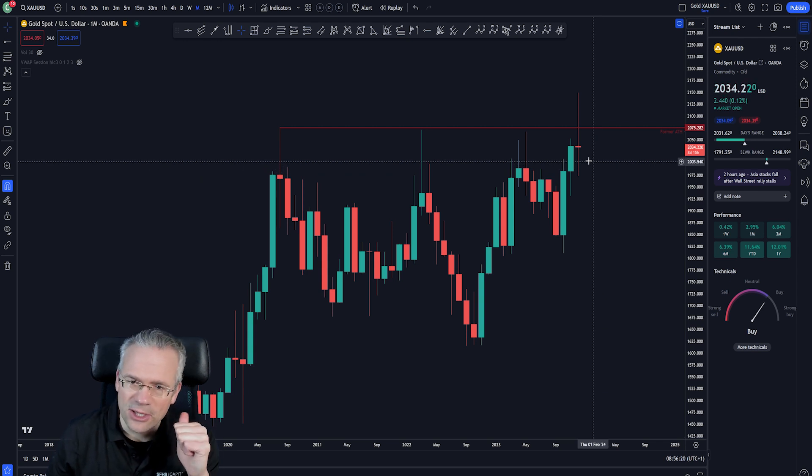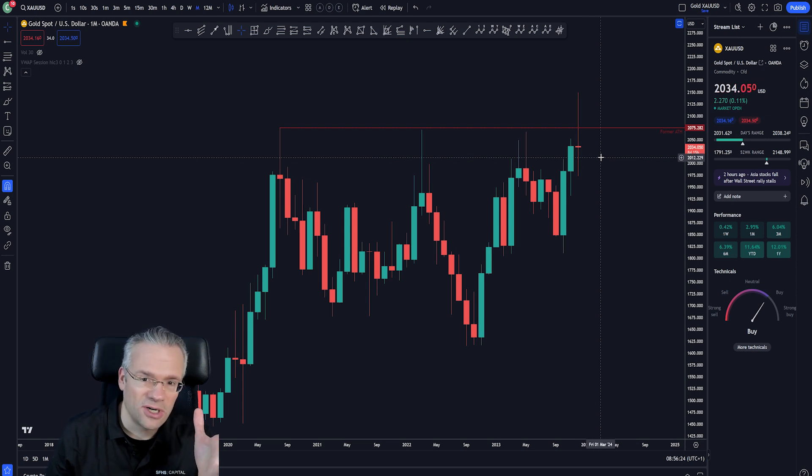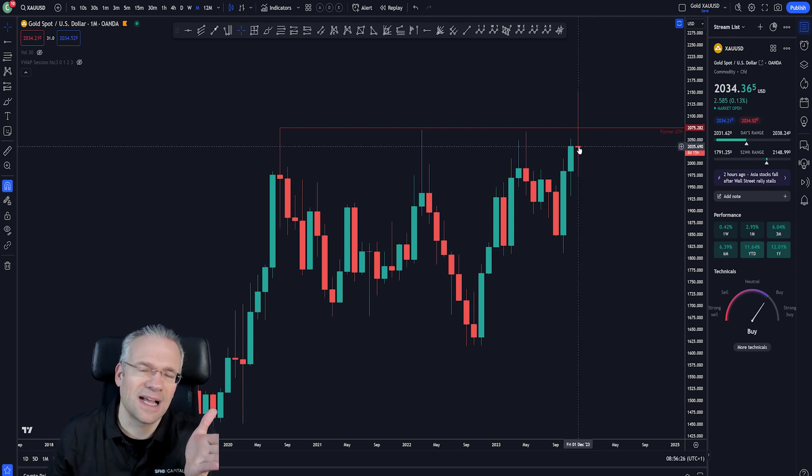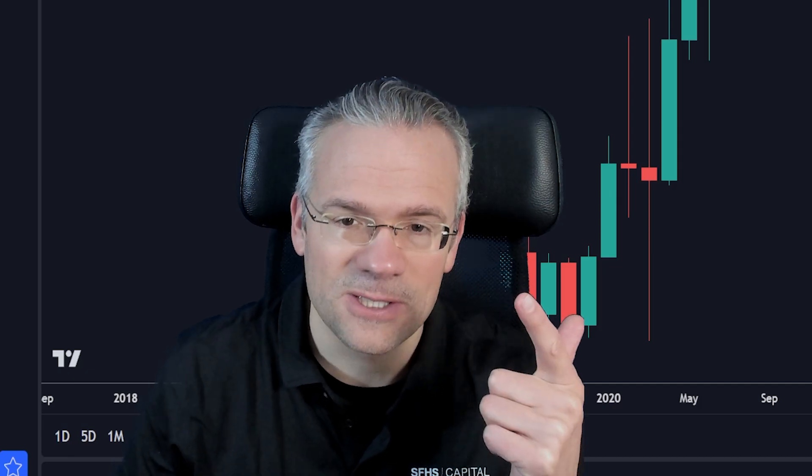Those dynamics are covered in the other video, go check it out. Here we want to talk about how gold is going to finish the year. By the looks of it, it's finishing exactly where it started — around the monthly open for December, as we call it. Whether this candle finishes green or red will make a big difference in how we approach it in January.